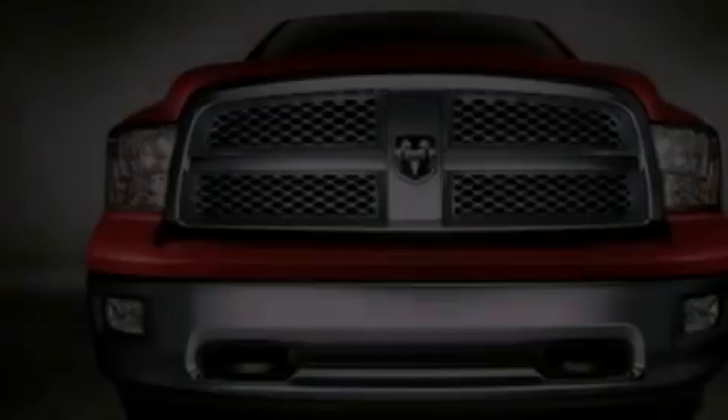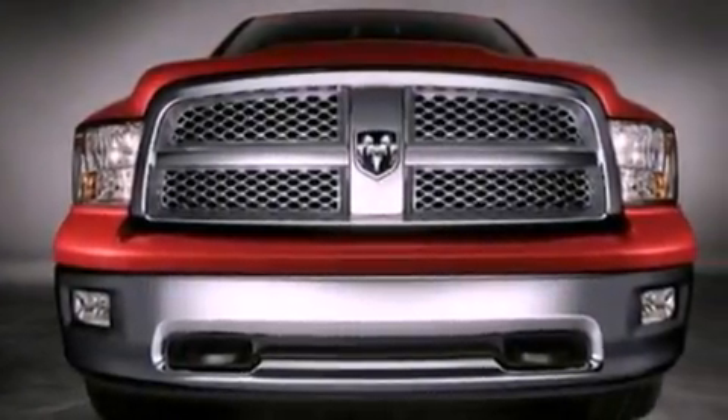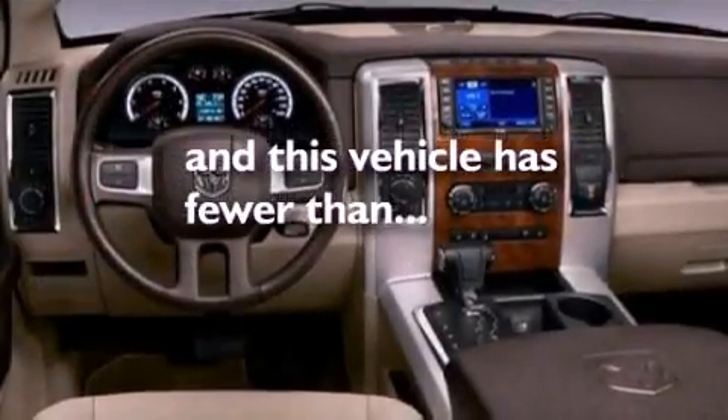Additional features include a low tire pressure indicator, 12-volt power outlets, and this vehicle has less than 66,000 miles.